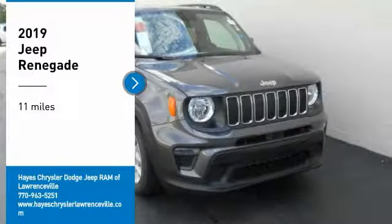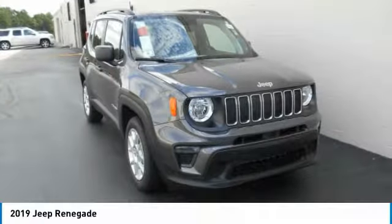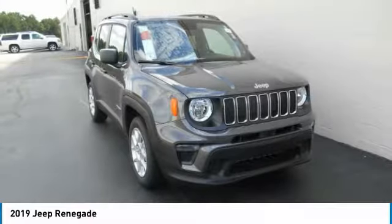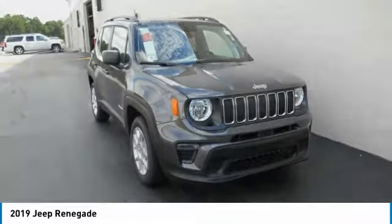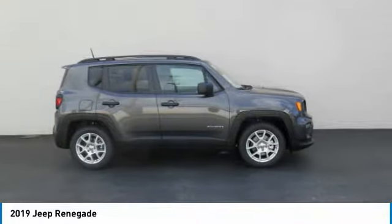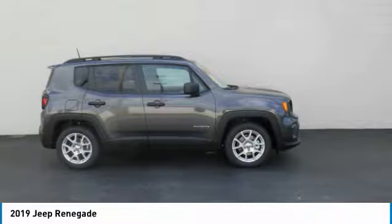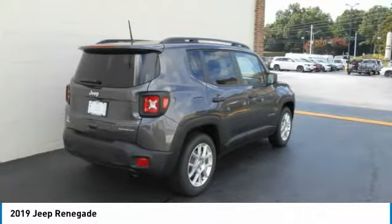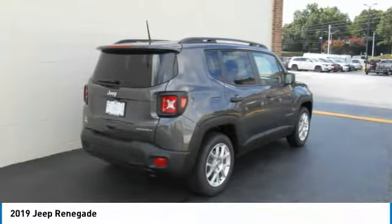Make a great choice today with the 2019 Jeep Renegade. The Jeep Renegade offers full-size capability built in a smaller SUV. The Jeep Renegade is an incredible combo of smart technology, cool colors, and innovative materials. It has a capable command center with the tools you need for discovering everything that's out there.